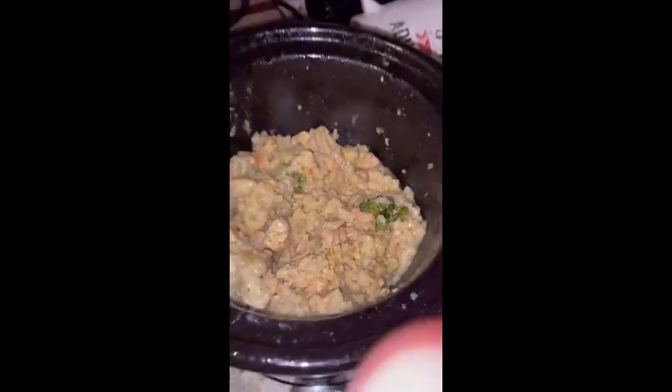Add regular rice to the mix — to the noodle rice mix. I promise you, you'll love it. It's really good, y'all. I'm telling you, it's delicious.